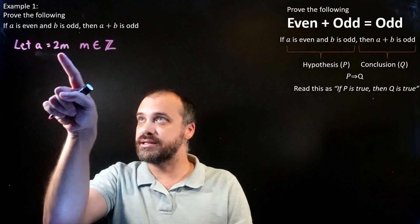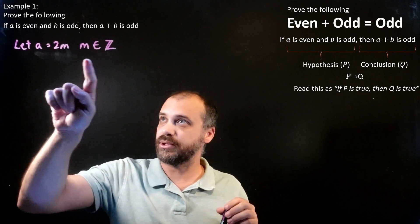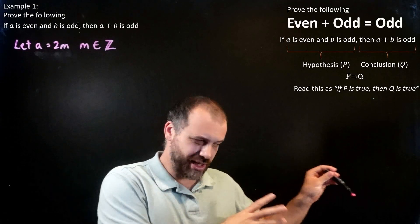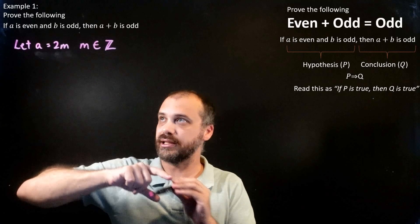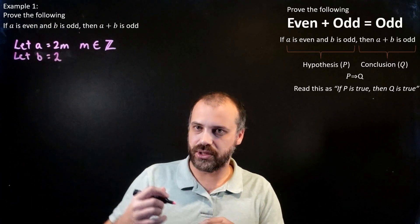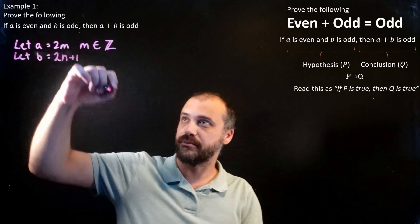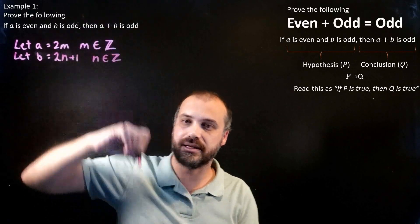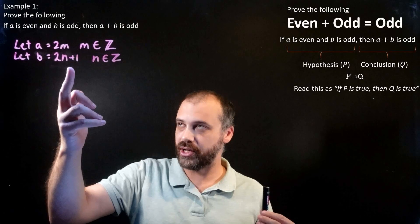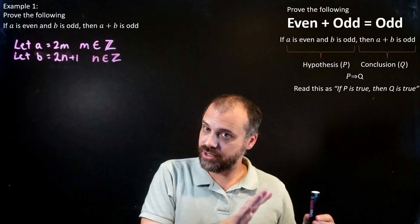Writing 2M tells us that A is an even number, because we can put in any integer at all. Put in 1 and it'll be 2; put in 2 and it'll be 4; put in 3 and it'll be 6. This represents every single even number that exists. Similarly, let B equal 2N plus 1, where N is in the set of integers — this represents every single odd number. N can't be pi, for instance, because then this wouldn't be an odd number, just some weird decimal.